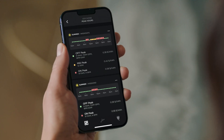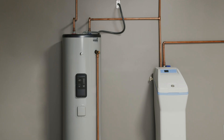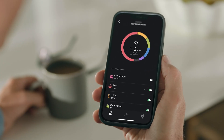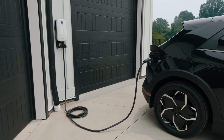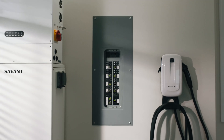Enabling you to offset peak utility costs, stay powered during outages, optimize everyday energy use, visualize your energy consumption in real time, and even to fast charge your EV. And our scalable design means you can start small and expand your system as your needs change.